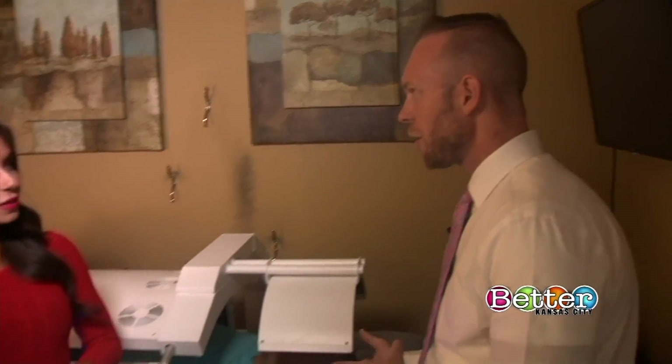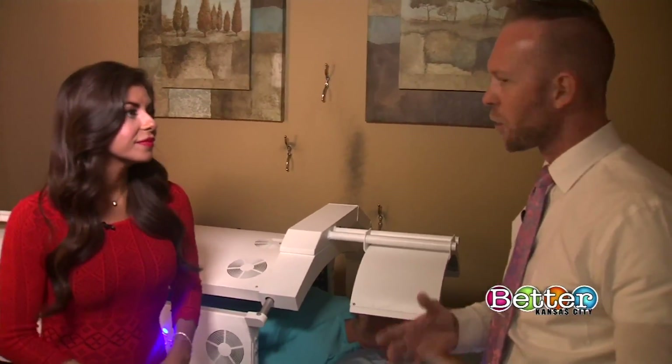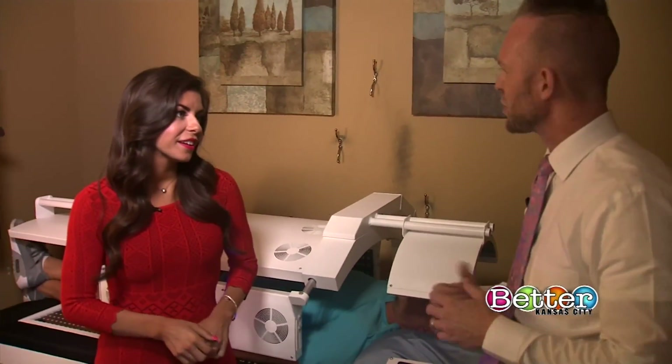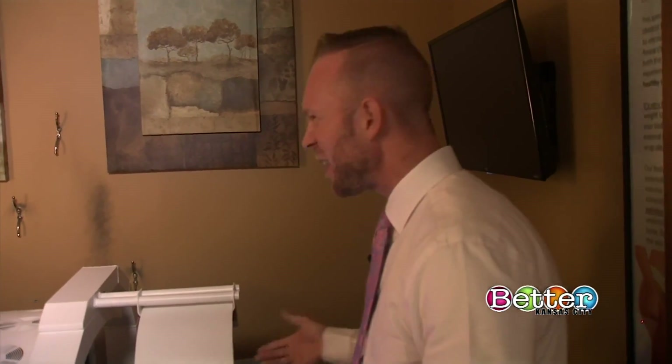With our technology — the SlimSculpt or the VAS system — we're just draining those fat cells. So worst case scenario, if somebody goes through a stressful life crisis or goes to McDonald's every day and regains the weight, it gets distributed throughout the body evenly. This is not invasive, pain-free, no downtime, no recovery time. It's super quick — you can go right back to work.